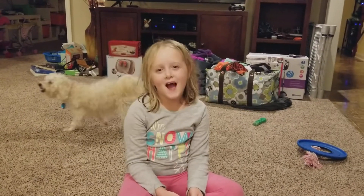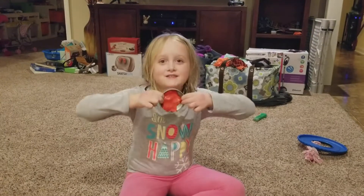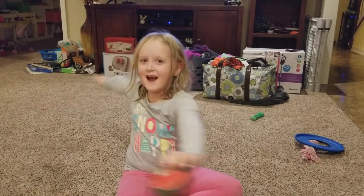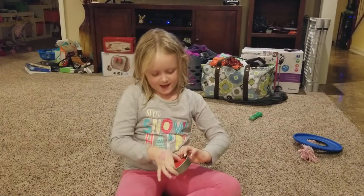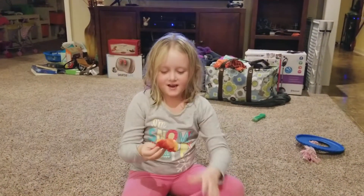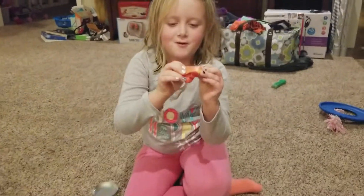Hi, welcome to the Abby's Toy and Fun Show! Today I got some amazing putty. Make sure you subscribe — and oh my gosh, it actually changes colors! See, it's changing yellow when you put warm hands on it.